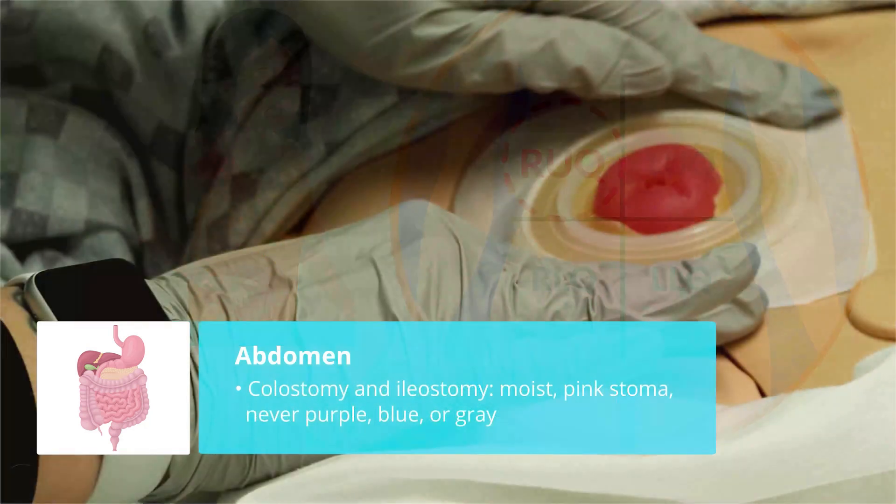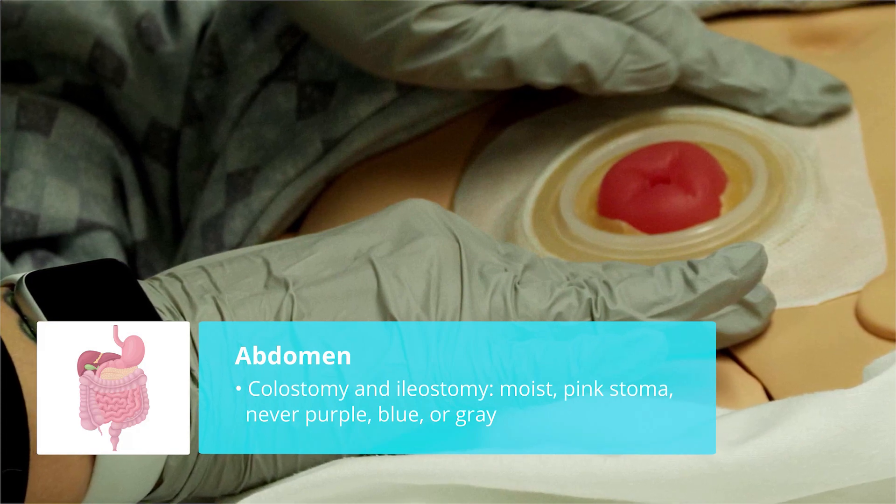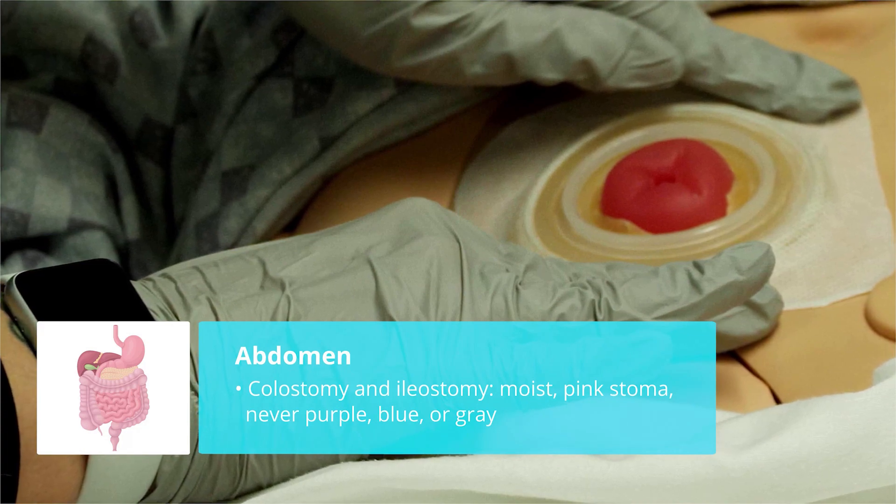Number four is a colostomy and an ileostomy. For a stoma assessment, we want a pink and moist stoma — that is huge. Never purple, never gray, or never even blue or dusky.